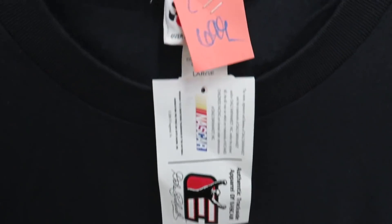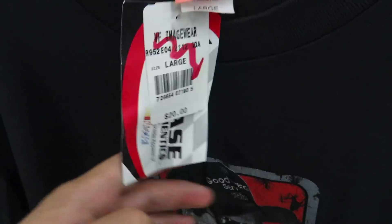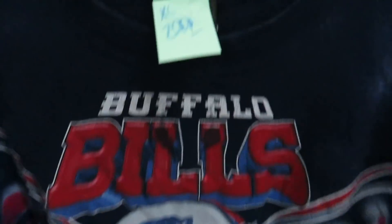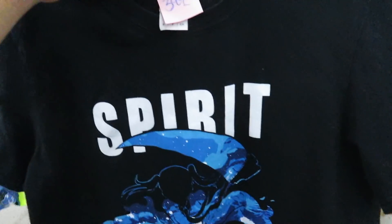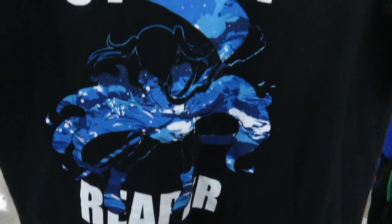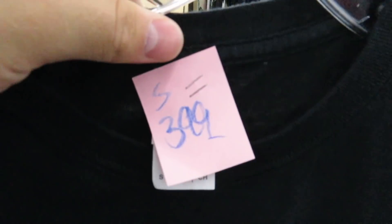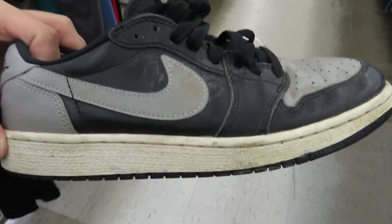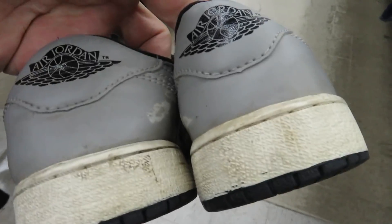Found this Dale Earnhardt tee by Chase Authentics, new with tags, for $6.99. Also got this Buffalo Bills tie-dye tee for $2.99, size 2XL. Found the Soul Eater shirt — it says 'Soul Reaper' and has Maka on the front — for $3.99. In the women's section I found a pair of low top Shadow Ones, a little scuffed up on the back, and they want four dollars for them.